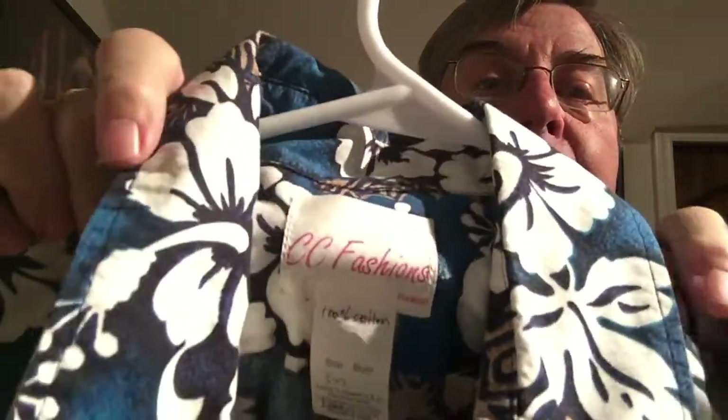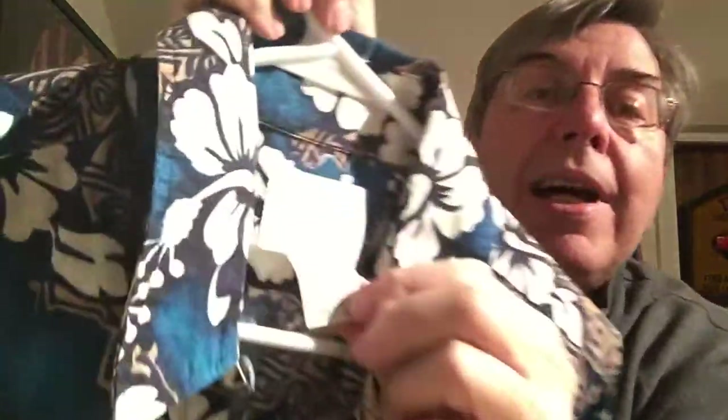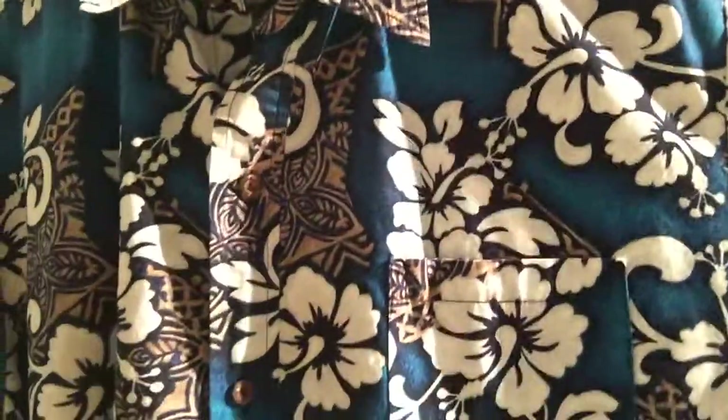Here's another one I haven't seen before: CC Fashions. Maybe this is a private label in Hawaii, I don't know. It's written in here — 100% cotton — handwritten on the tag because the tag is faded. It says 3XL. It's a nice blue and white and tan artwork on this one, and again it's a big shirt. 3XL, 10 bucks.